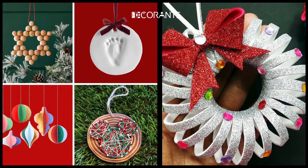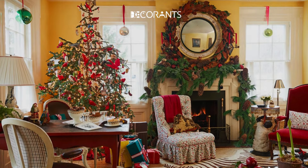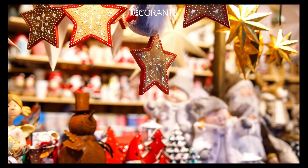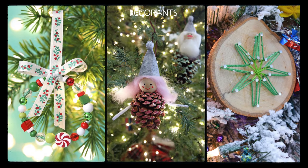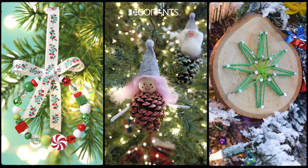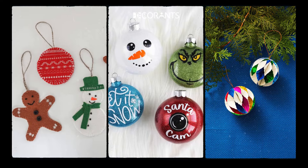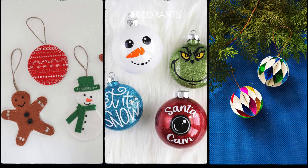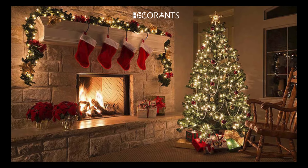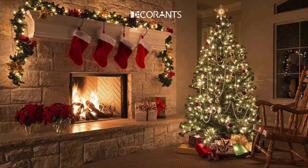DIY decor adds a personal touch and makes the space feel uniquely yours. Store-bought decor can be beautiful, but nothing beats the charm and sentimental value of handmade ornaments or a custom wreath that reflects your personal style or family traditions. You could make your own wreaths with elements like pine branches, berries, and ribbons, or even craft your own Christmas ornaments using materials like felt, glitter, or old holiday cards. The key is to incorporate meaningful elements that resonate with you and your family, creating a more heartfelt atmosphere.